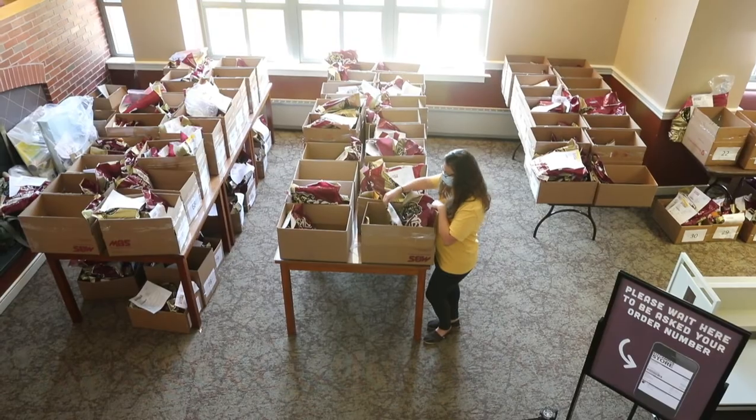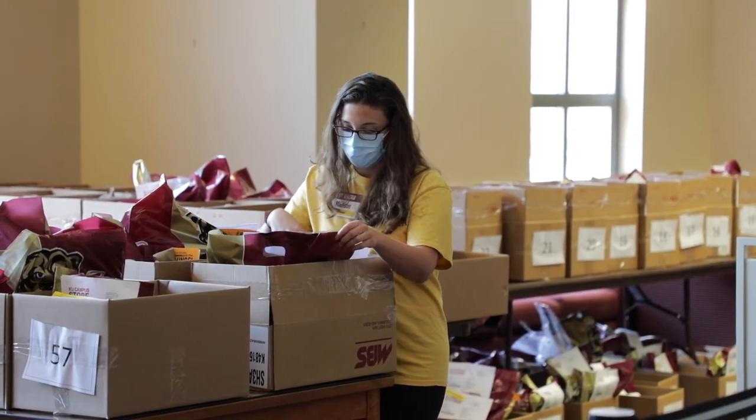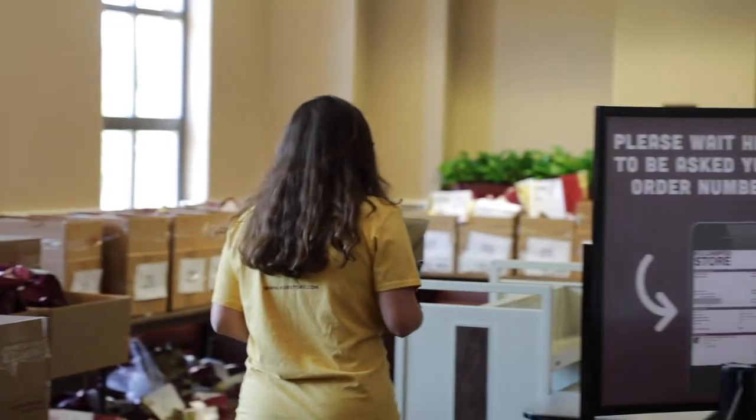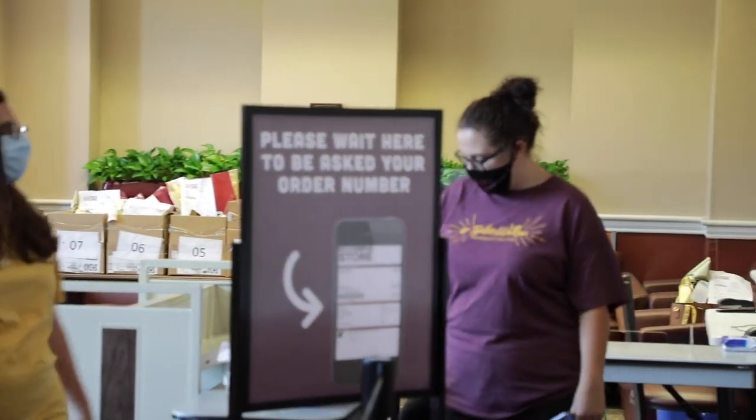Upstairs is our web order room. We do this every year for the first week of classes. All you have to do is go up to the Fireside Lounge on the second floor of the MSU. There you can give us your order number, we give you your order, and you're right out the door and on your way to success.